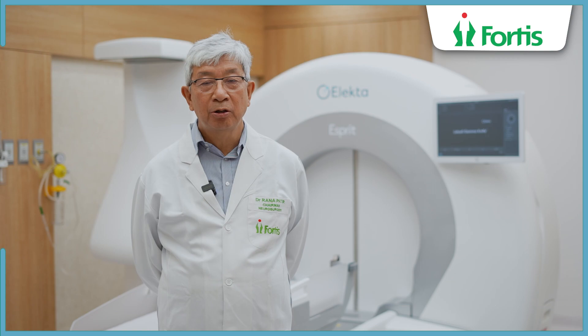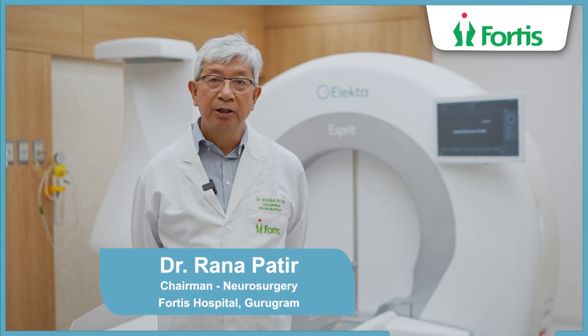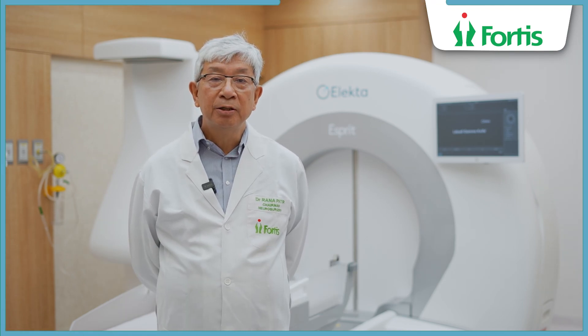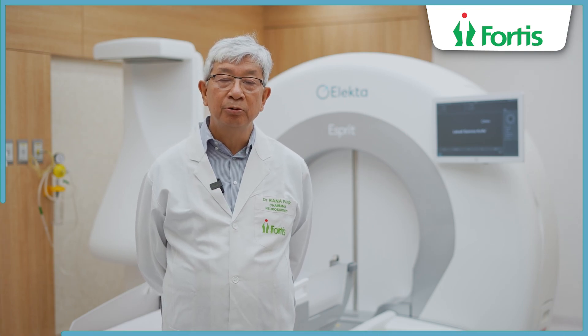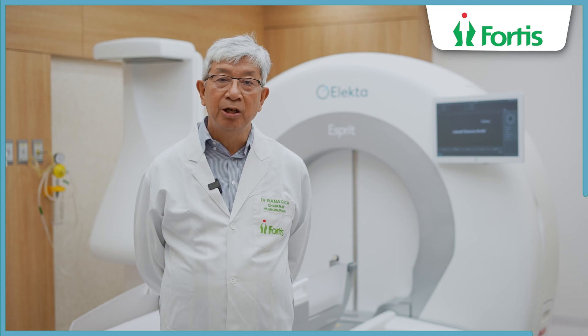I'm standing in front of the latest generation of the Gamma Knife, the Gamma Knife Esprit in this part of the world. It is a machine of extremely high precision to treat patients with very focused radiation.